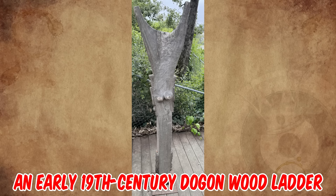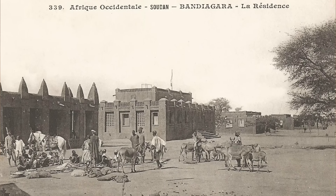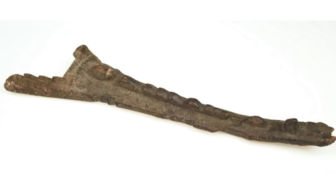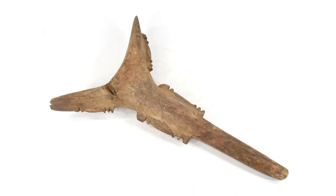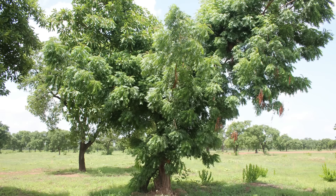It's an early 19th century Dogon wood ladder from Burkina Faso. The Dogon people are an ethnic group that primarily resides in the Bandiagara escarpment region of Mali, West Africa. They have a rich cultural heritage and are known for their intricate woodwork, including the famous Dogon ladders, traditionally handcrafted by Dogon artisans using locally available materials, often from the wood of the shea tree, which is abundant in the region.